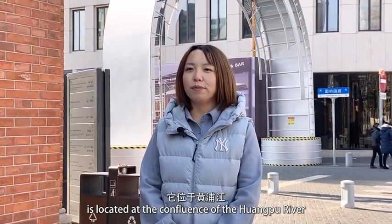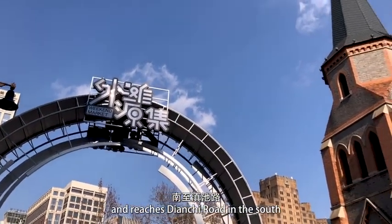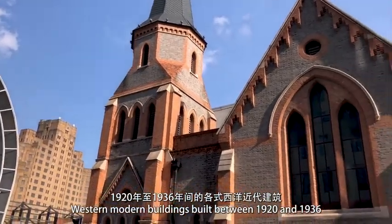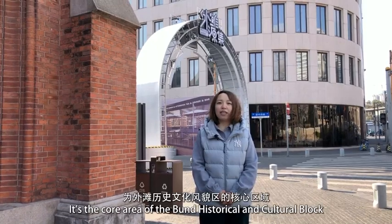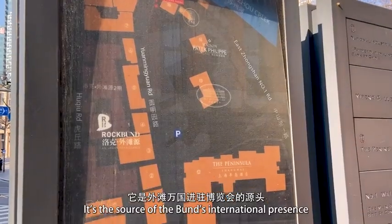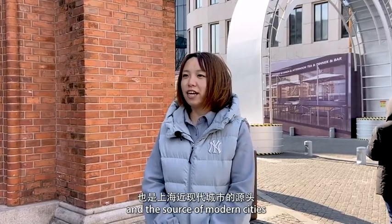我们刚刚参观了外滩，现在来到了外滩附近的外滩源。外滩源位于黄浦江和苏州河的交汇处，东起黄浦江，西至四川中路，北抵苏州河，南至滇池路。区域内保留了一批建于1920年至1936年间的各式西洋近代建筑，是外滩历史文化风貌区的核心区域，也是外滩万国建筑博览会的源头，更是上海近现代城市的源头。